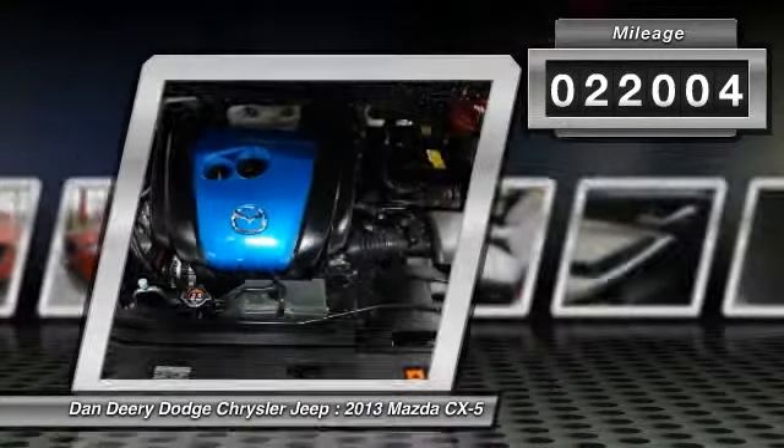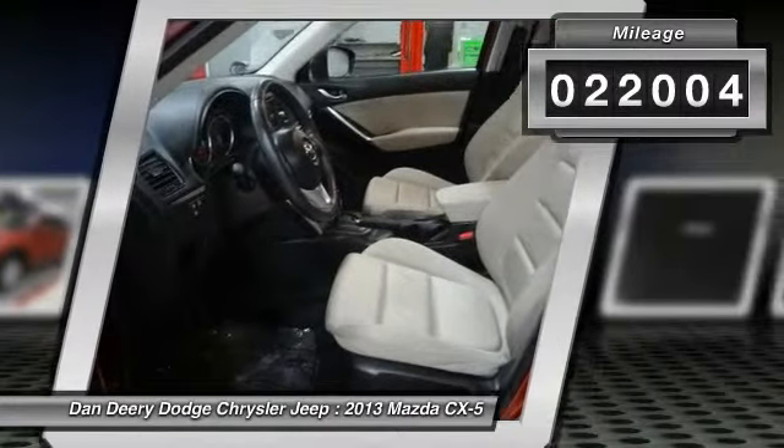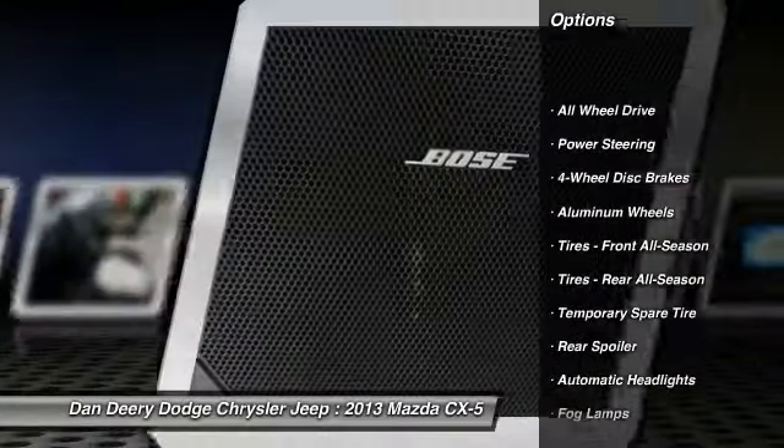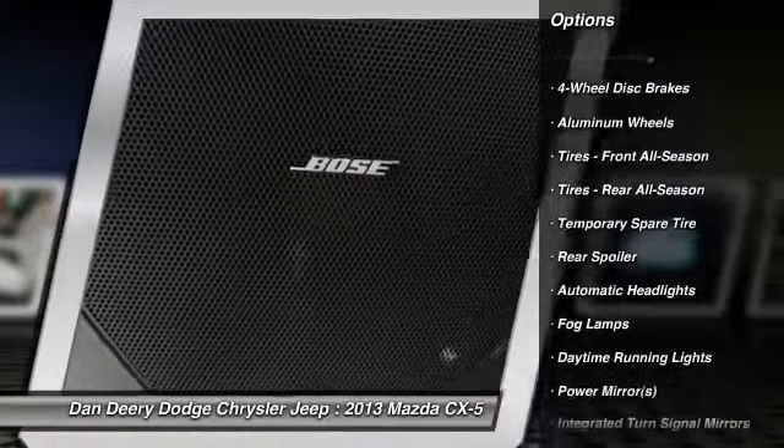It is nicely equipped with features such as CX-5 Touring, AWD, Blind Spot Sensor, Local Trade, and Power Sliding Glass Moonroof with interior sunshade.